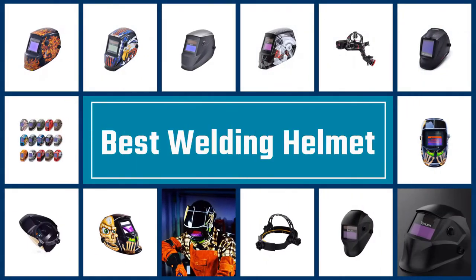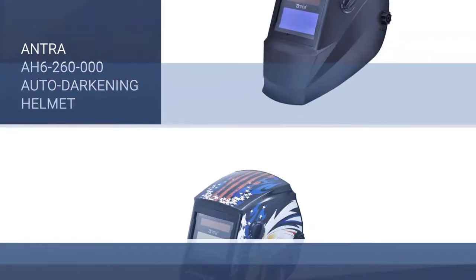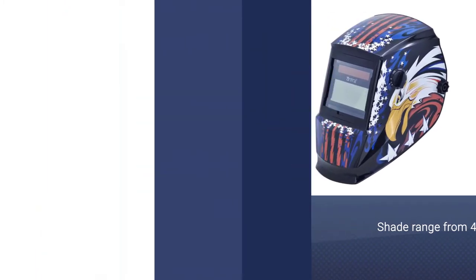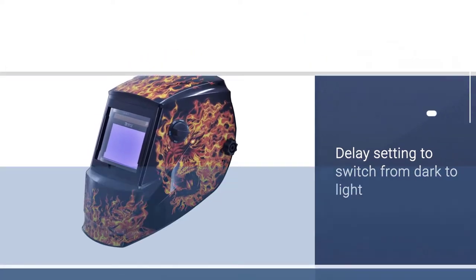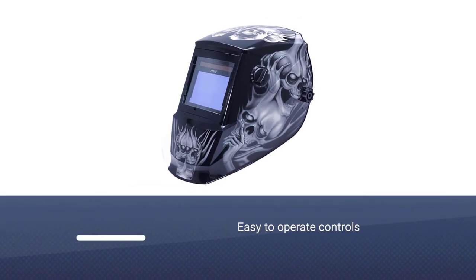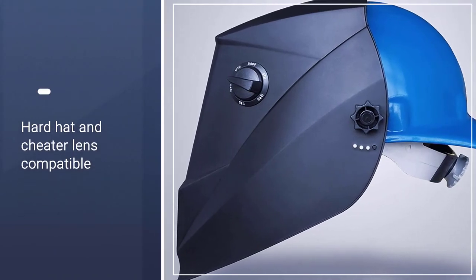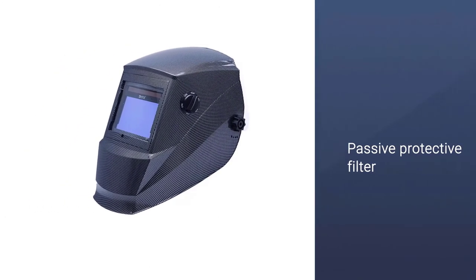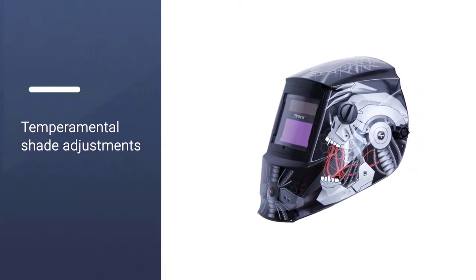Here we present the five best welding helmets. Number one: the Antra AH6-260-0000 auto darkening helmet. We chose this as our best choice for TIG welding, but it is a multi-functional mask capable of MIG, DC, AC, and MIG welding, making it a true all-rounder. It has an accurate shade range of 4 to 13, with a passive permanent shade for UV and IR of 13. It has four premium redundant arc sensors, making it effective at detecting and responding to changes in light, reducing retinal damage and minimizing harmful radiant bypass to avoid eye stress.